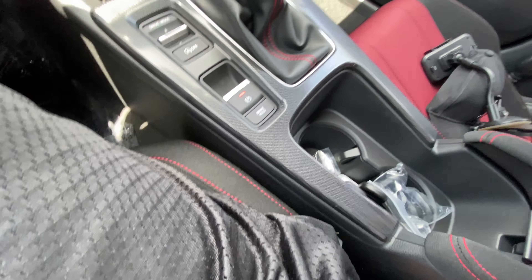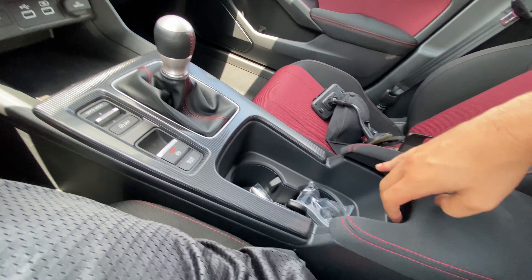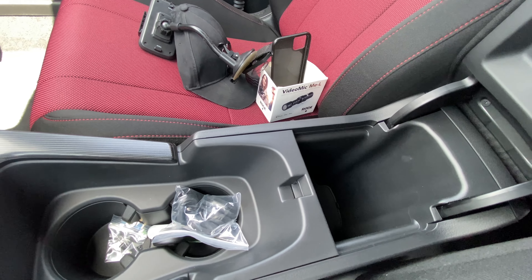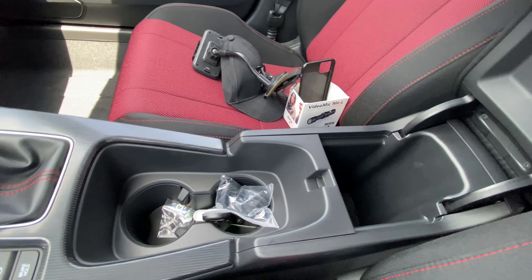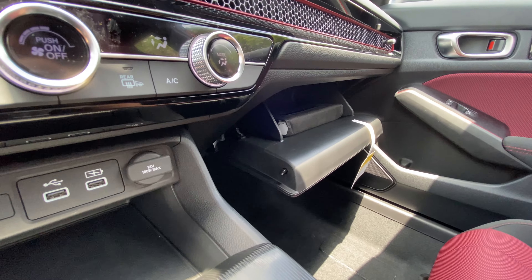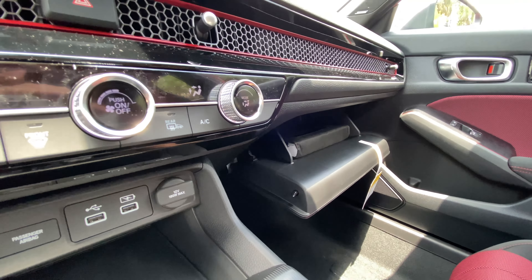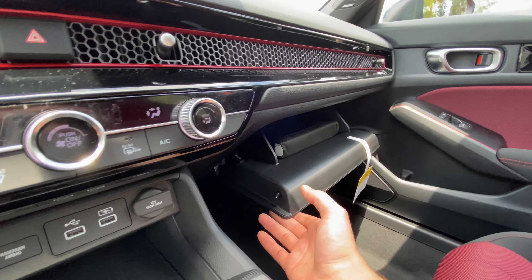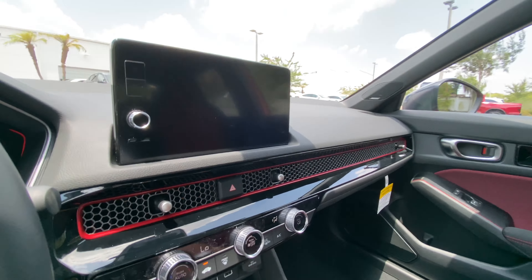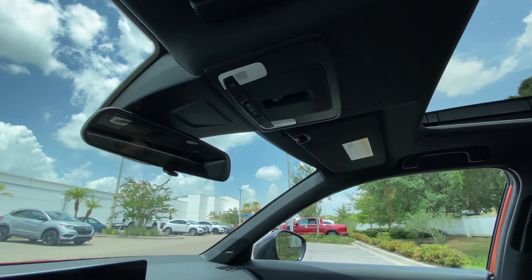Continuing along, we have two cup holders — pretty solid size with flaps to keep your drinks in place. The armrest is cloth but well-padded. The center storage space is deep; I'd expect you to fit a two-liter bottle in there. The glove box is a decent size — I'd fit around 15 or 16 license plates, or maybe a single shoe, but not much else.